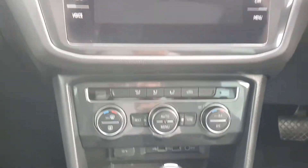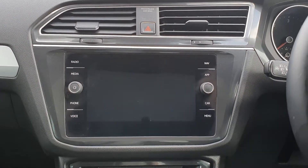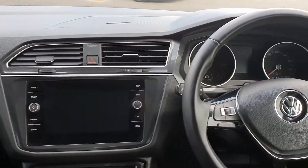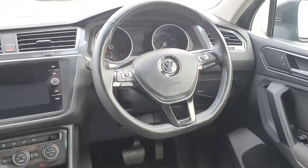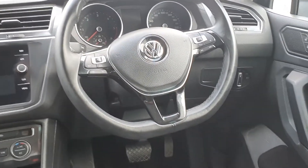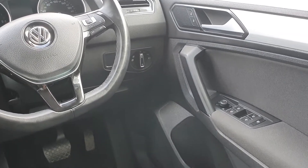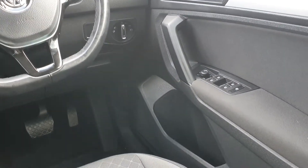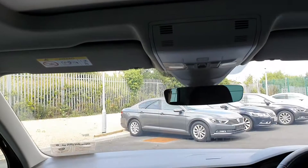There is dual-zone climate control, a big nice display with built-in sat-nav, and you can connect your phone through Bluetooth. The multifunction leather steering wheel includes cruise control and voice control, and you can control your phone via the steering wheel as well. You also have auto lights, auto wipers, central locking, heated electric mirrors, electric windows front and rear, and an electric sunroof.